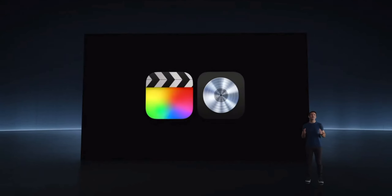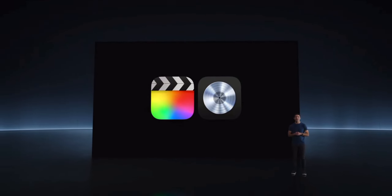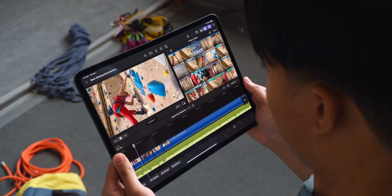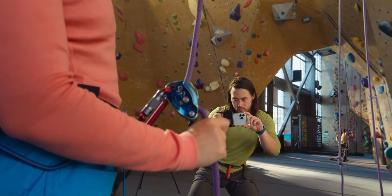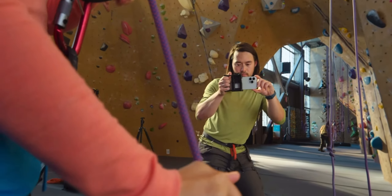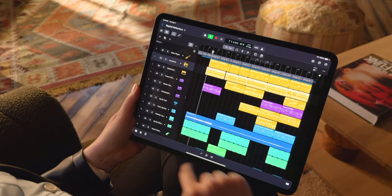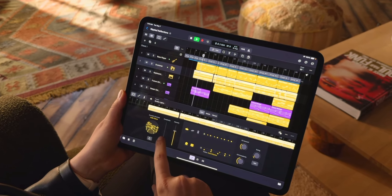To showcase the powerful new M4 chip, Apple showcased their new updated Final Cut Pro and Logic Pro apps that take full advantage of this chip. Final Cut Pro now renders up to two times faster than M1, and there's also a new live multi-cam mode where you can preview up to four cameras all at once. Logic Pro is also smarter than ever with AI and comes with a plethora of new features as well.